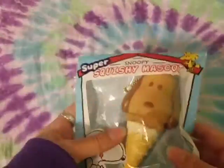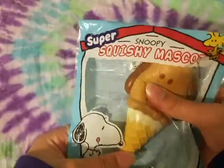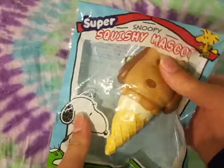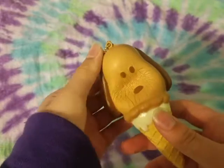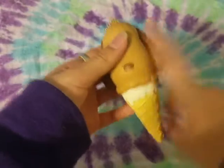The last one in the Snoopy squishies is this ice cream cone — I think this is the densest out of all three of them. Here it is out of packaging, it also comes with a gold ball chain. It's super cute and tiny, almost the size of my finger.